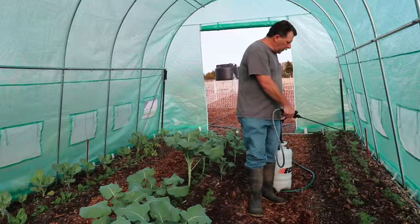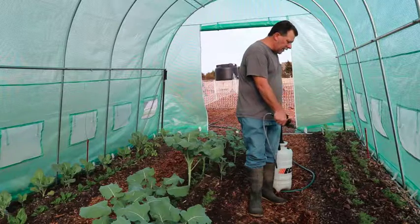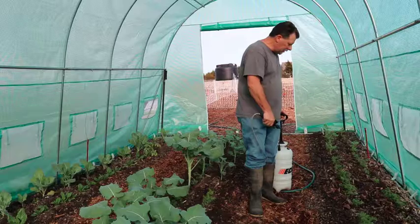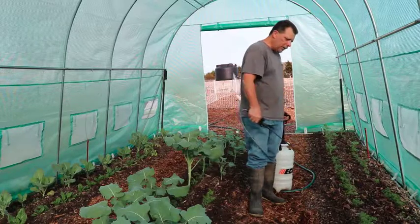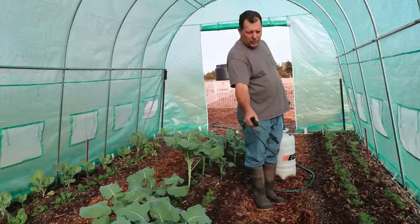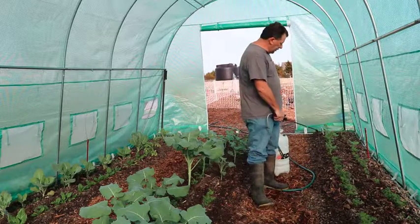They end up in a little bucket, and we feed those to the chickens. The chickens absolutely love those when we get them out and take them over — they just go crazy for it. And the liquid that comes out of the biopod, we use it as a fertilizer for our plants, as you can see here.